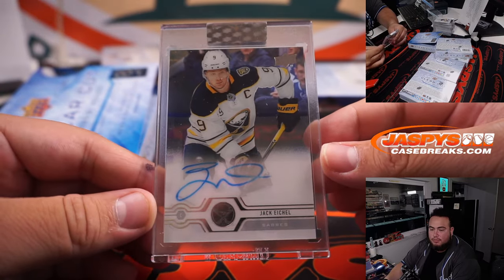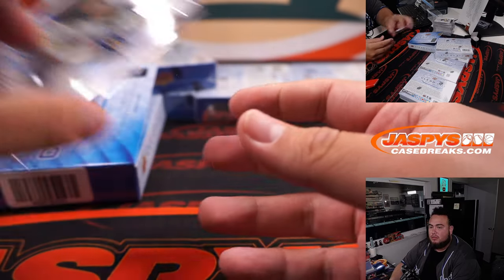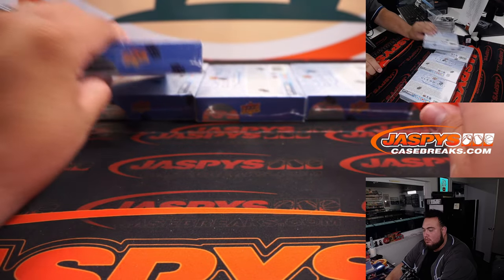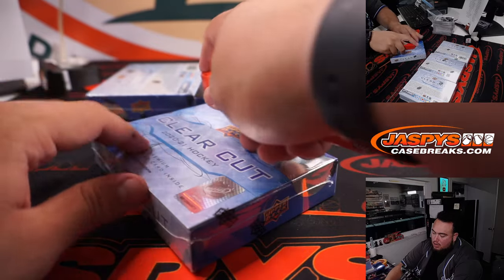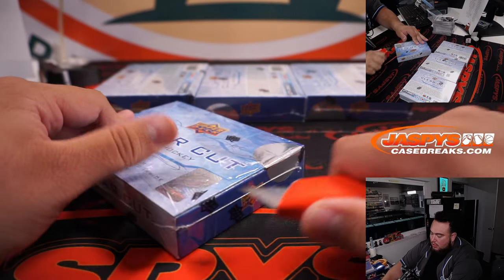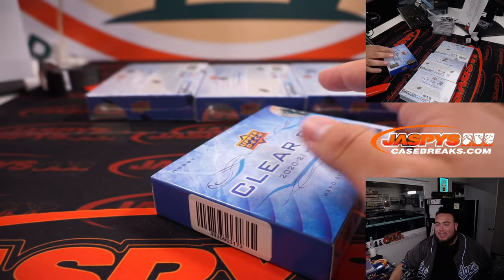Jack Eichel for the Buffalo Sabres — Steve Locke! Yeah, Costco is pretty clutch when it comes to travel — rentals and just packaging everything together.